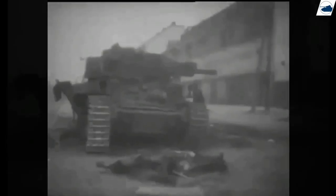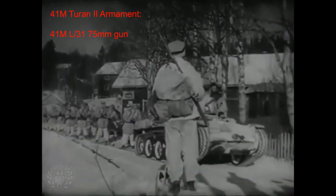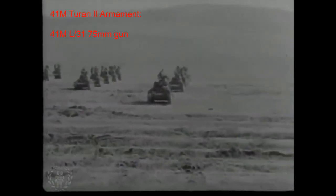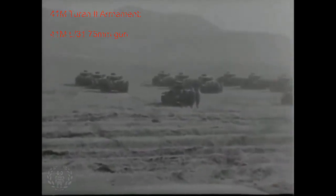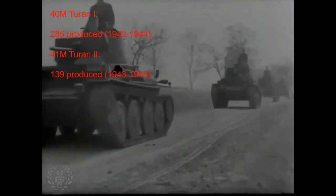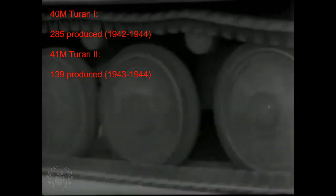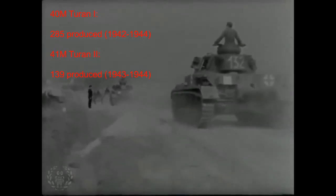The Turán tank took a while to perfect and manufacture, and it was quickly noted that it was becoming obsolete even by its introduction in 1942. To solve this issue, a new variant — the Turán II — was designed in 1943, which included a powerful 75mm gun. The larger gun made the turret even more cramped, but it was capable of penetrating T-34 armor. In total, 285 Turán I's were manufactured; most were made in 1942, and fewer than 50 were made in 1943 and 1944 combined, due to Allied bombings and government priorities focused on the Turán II and Nimrod tank destroyer. 139 Turán II's were produced from May 1943 to the end of 1944.